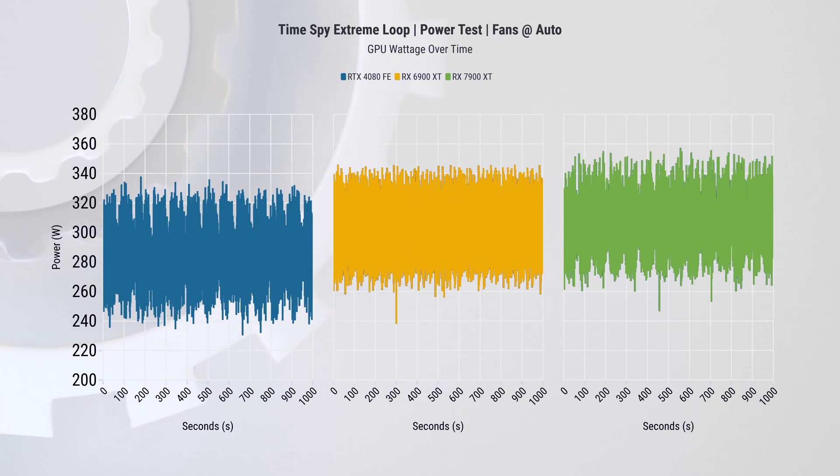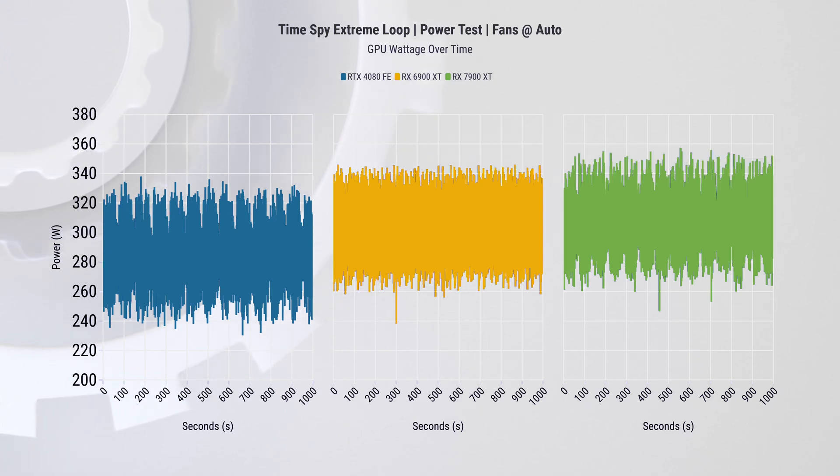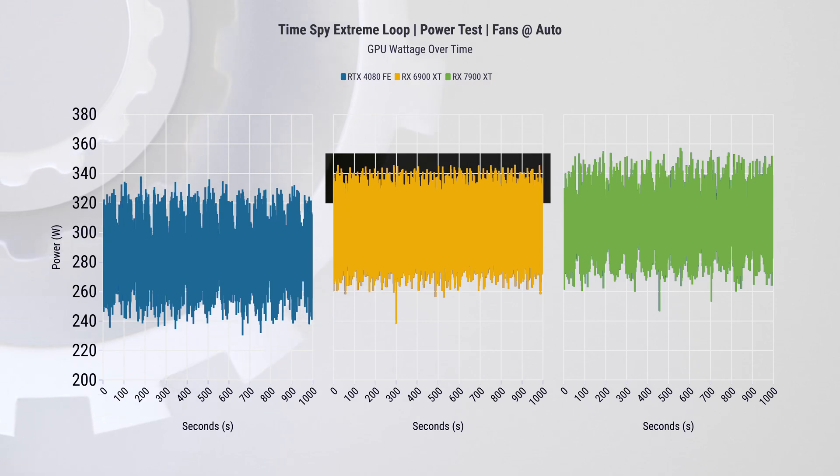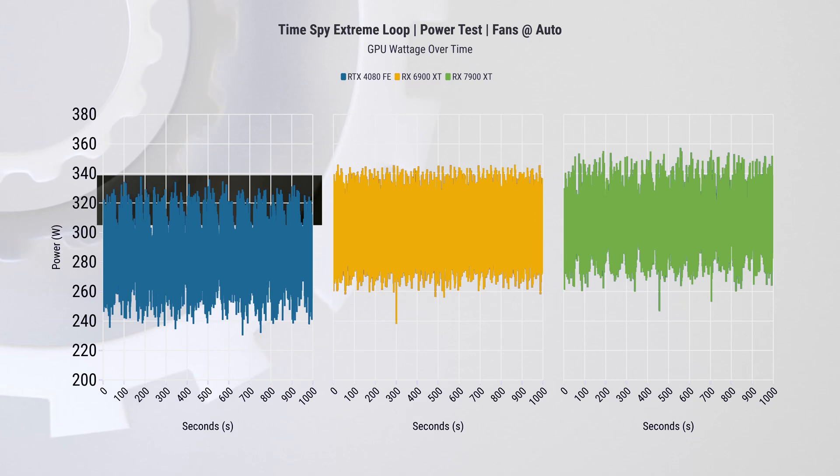Here you can see how much power these cards are pulling. While the RX 7900 XT was advertised to have 300W typical board power, it was actually released with 315W TBP. As you can see here, it can pull way more than that — our card peaked at 357W. The 6900 XT peaked at 345W, and the RTX 4080 at 335W.